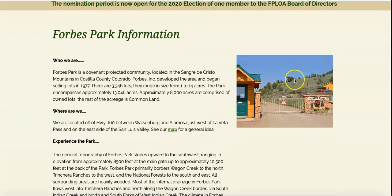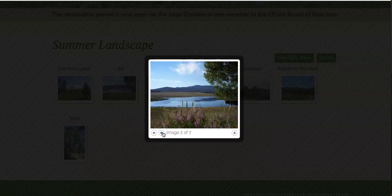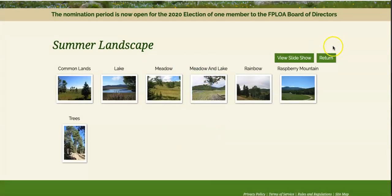This property is in the Forbes Park Landowners Association — a nice gated community. They have just over 3,300 lots ranging in size from one acre to 14 acres. The whole subdivision is about just over 13,000 acres, with 5,000 of those acres being common land shared by residents, and about 8,000 being individually owned parcels such as this one. These are some photos from the subdivision website showing the area in the summer — a really beautiful mountain lake right in the middle, lots of wide open fields, and the area is pretty heavily treed.